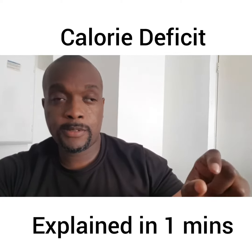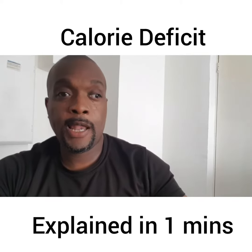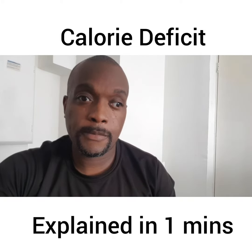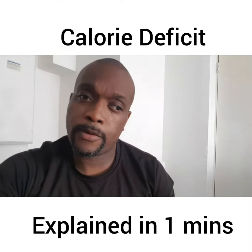Then what happens is this — you start to lose weight. You eat less, so there's less to save and store. You lose body weight. Simple as that. Nice and simple. Have a good day.